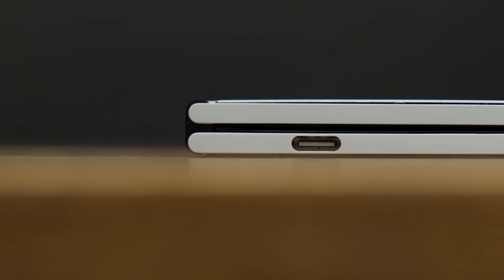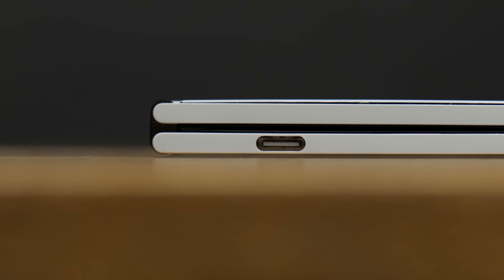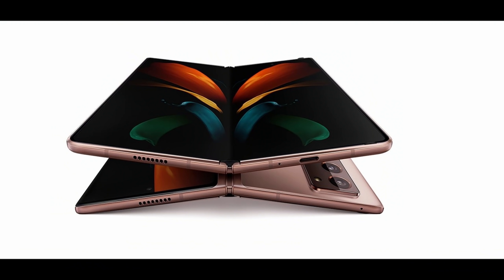The build quality, the physical construction of this device, is amazing. If there's one thing the internet can agree on when it comes to this device, it's how good this thing looks and how well it feels in the hand. Having two phones combined into one doesn't exactly sound like it would be as impressive as something like the Galaxy Fold, but I actually really like the design aesthetic here.